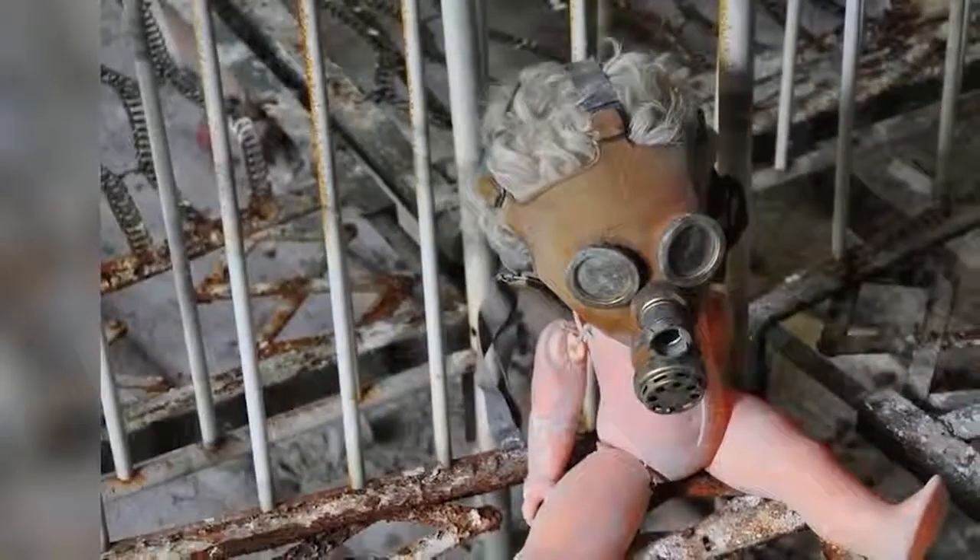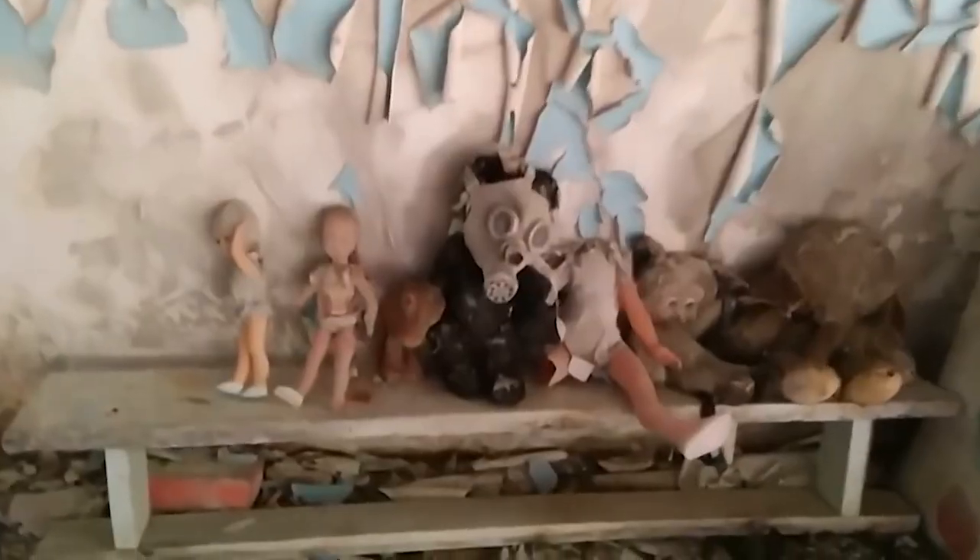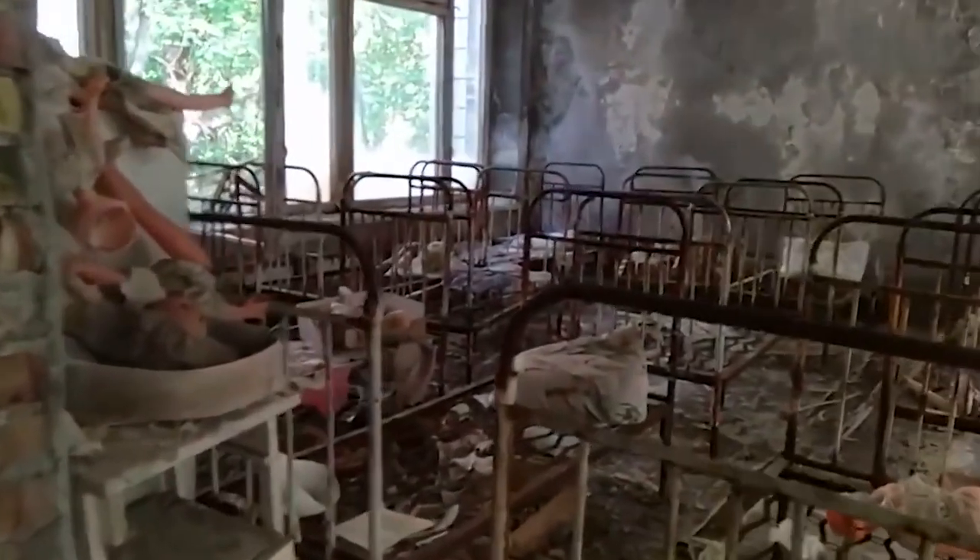There were dolls at windows, bed frames — some were even propped up with gas masks. To some extent these dolls are believed to be set up by tourists, because a ghost town without old scary dolls is surely incomplete.